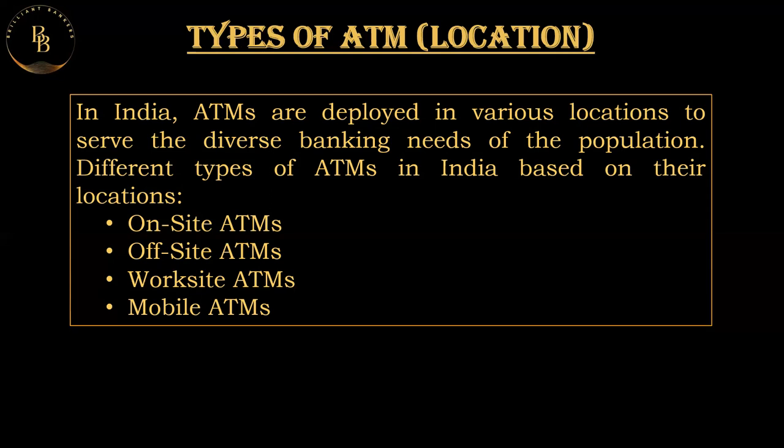On-site ATMs are located on the premises of a bank branch, making them easily accessible to customers visiting the branch. Offset ATMs are not located in the premises of a bank branch — any ATM that is in the premises of a bank is called on-site, and any ATM outside the premises is called offset.